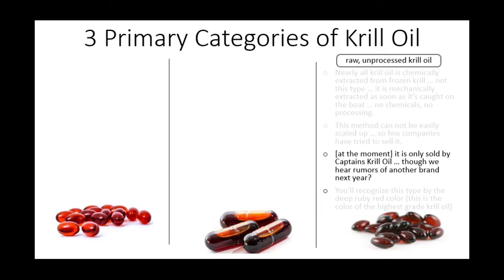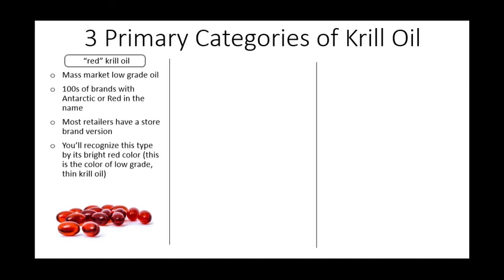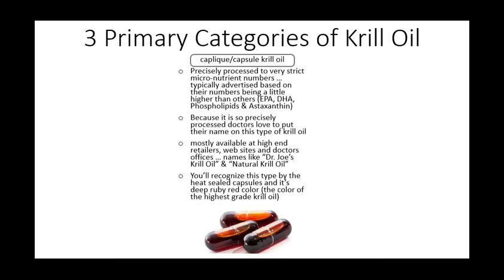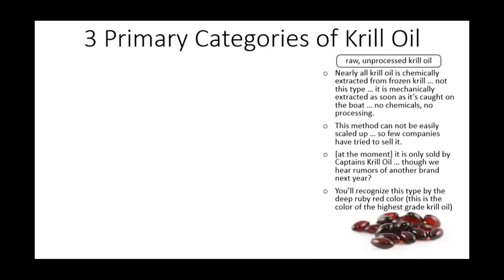Bottom line: when choosing a krill oil for your health, if you're determined to do better than red oil, your choice is really — do I want factory processed or raw, unprocessed? If you like the precise numbers of processed, then look at a capsule krill oil brand — they are a solid choice. If you're bothered by chemicals and processing in your health supplements, as we are, then look for raw, unprocessed krill oil. At the moment, that's only Captain's, which we of course wholeheartedly endorse.